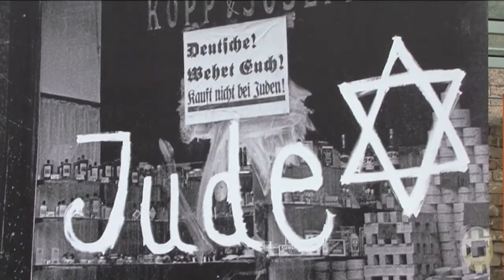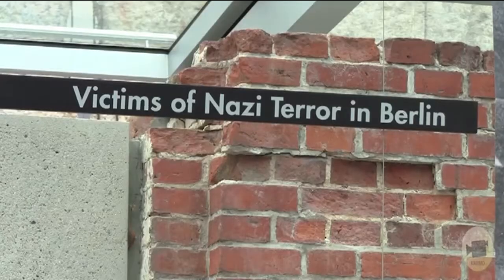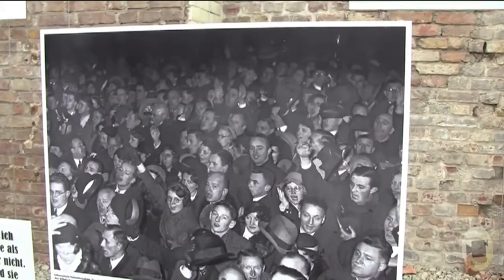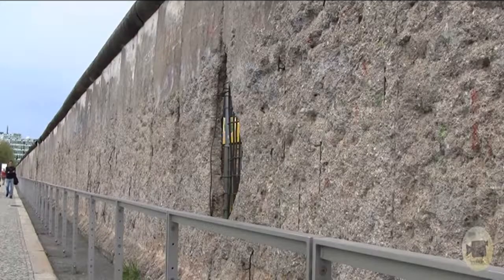By 1989, at least 136 people had lost their lives at the wall, most of them shot by the GDR border guard. Reforms in the Soviet Union and the exodus of GDR citizens via Eastern European countries led to the fall of the wall on the 9th of November 1989.